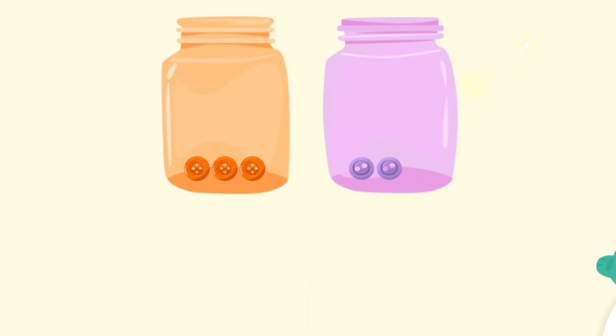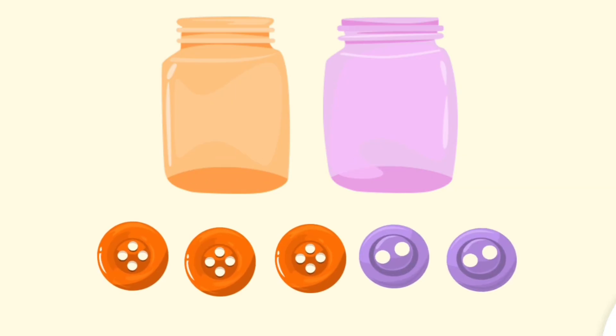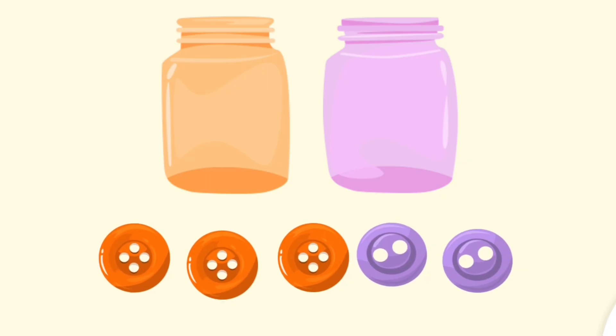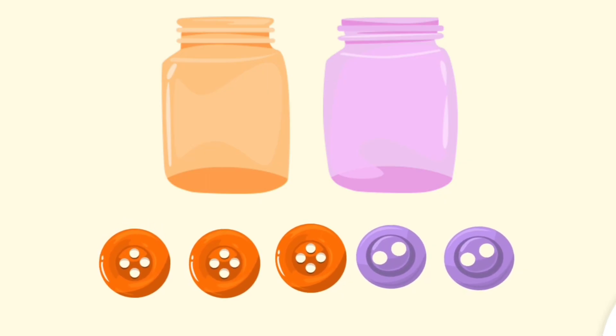Great! Now, are you ready for a tricky one? Put the orange buttons into the purple jar. Put the purple buttons into the orange jar.